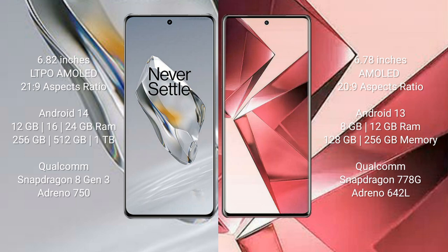The OnePlus 12 comes with 12GB, 16GB, or 24GB RAM and 256GB or 512GB internal storage, powered by a Qualcomm Snapdragon 8 Gen 3 processor with an Adreno 750 GPU. The Vivo V29 comes with 8GB or 12GB RAM and 128GB or 256GB internal storage, powered by a Qualcomm Snapdragon 778G processor with an Adreno 642L GPU.